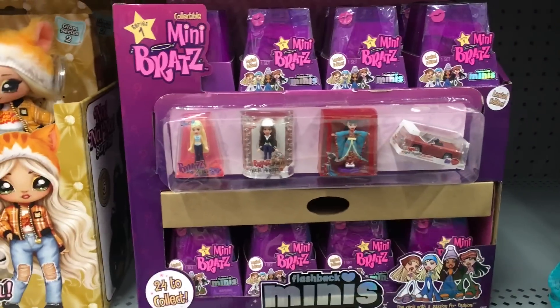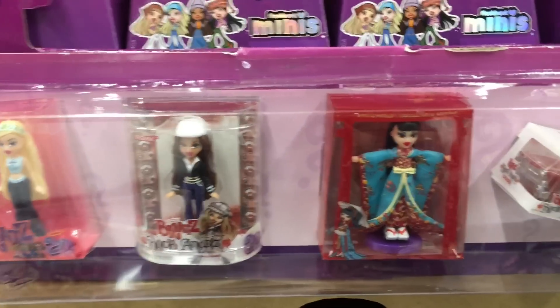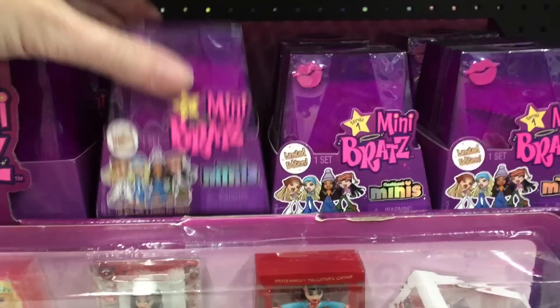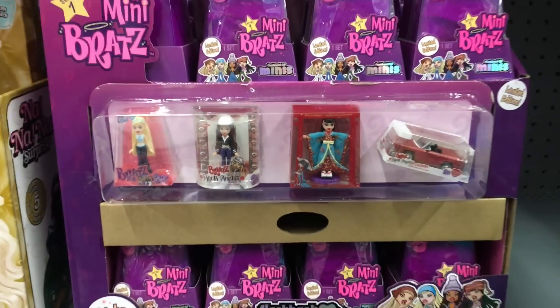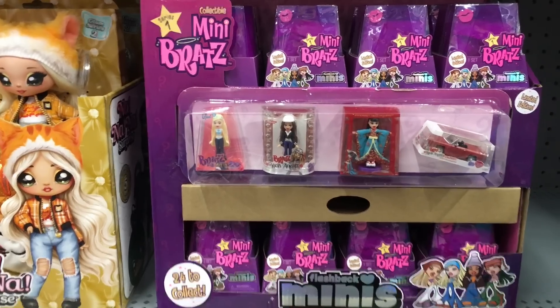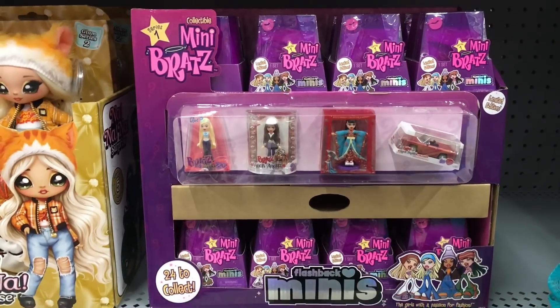Down here they have the Mini Bratz, which actually look really cool. I love how you can get them in a package with the mini doll inside. This is my first time seeing these ones. I'm such a sucker for anything mini, especially in the package like that. They look really good so far.